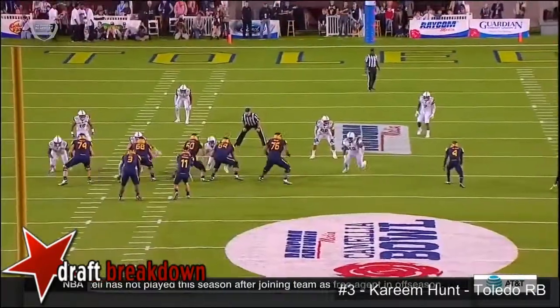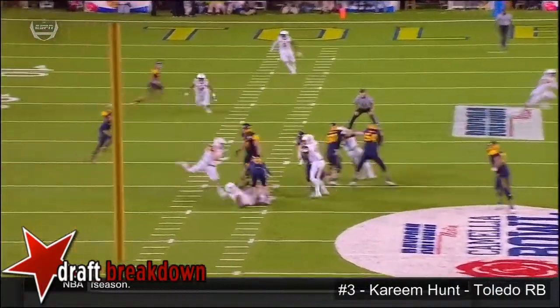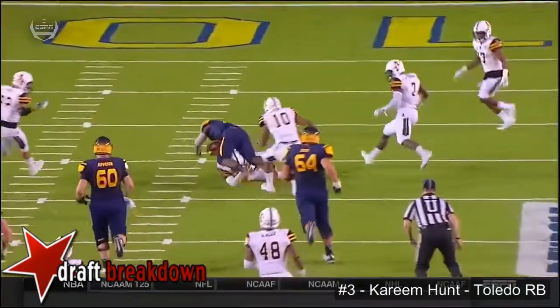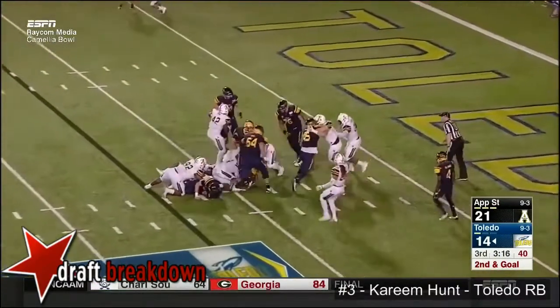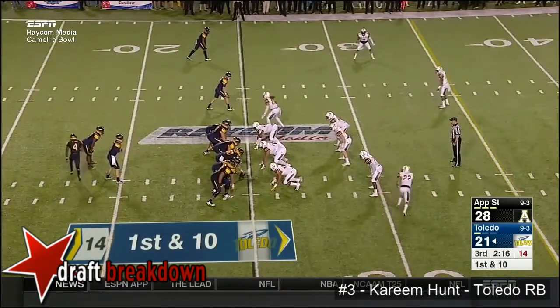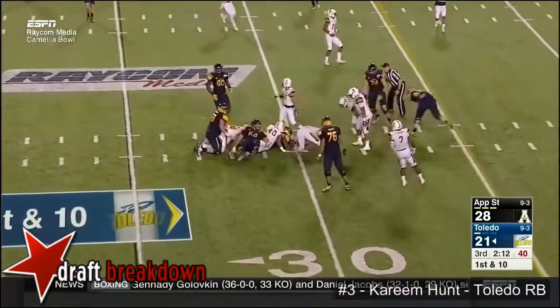To Hunt — Kareem Hunt. He's been difficult to tackle in the open field tonight. He hasn't been there much, but just a little check-down from Logan Woodside, in space. Back to Hunt, right up the middle. So Hunt and Jones in the backfield. Now Jones in motion. Here's the give to Hunt, now to the third.